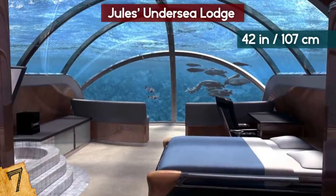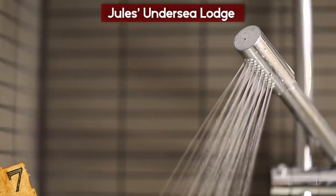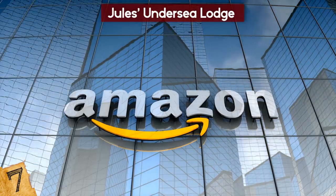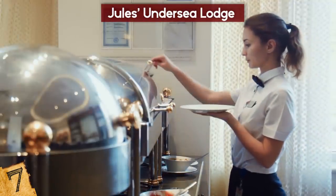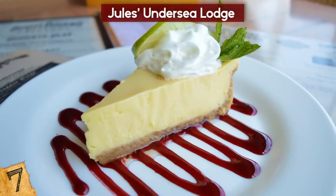The 42-inch round windows give a great view out into the Mangrove Lagoon. Inside you'll find hot showers, a stocked kitchen, books, and even an Amazon Fire Stick for music and movies. Hiring the lodge for the night also includes a pizza delivery dinner, or for those who want something more substantial, a full dinner that includes a lobster, baked potato, and of course, key lime pie.